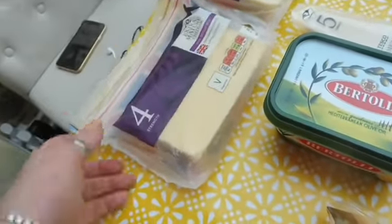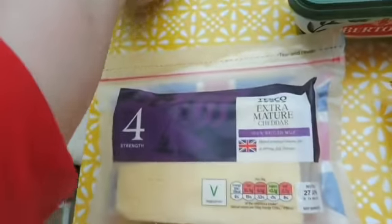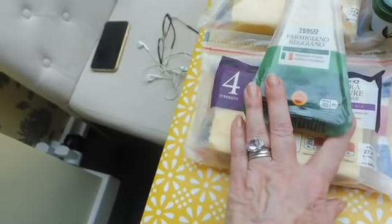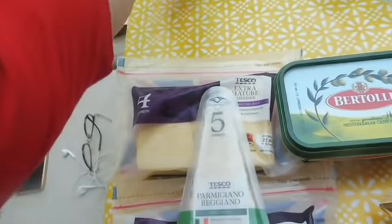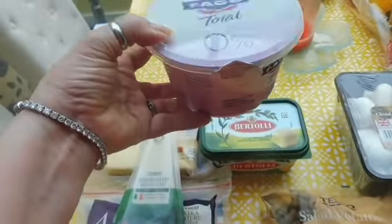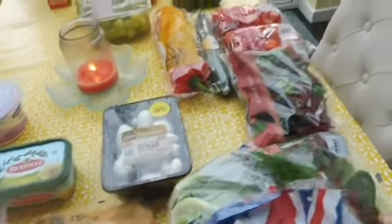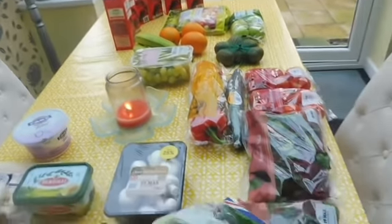Some Bertolli. Two blocks of the Extra Mature Cheddar — there we go, two blocks of that. And a block of Parmesan. And our favourite yoghurt, the Greek yoghurt which is 0% fat. So that is all of the fruit, veg, and fridge stuff I've got this week.